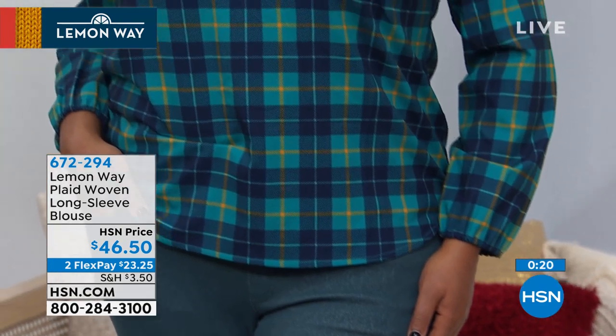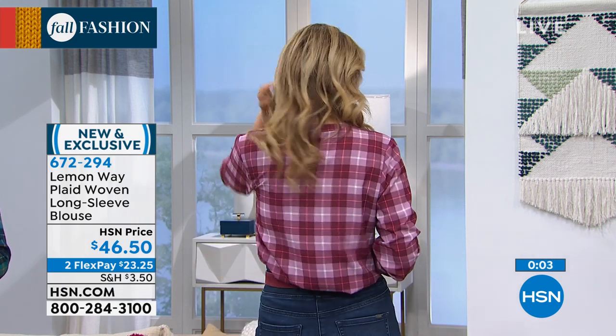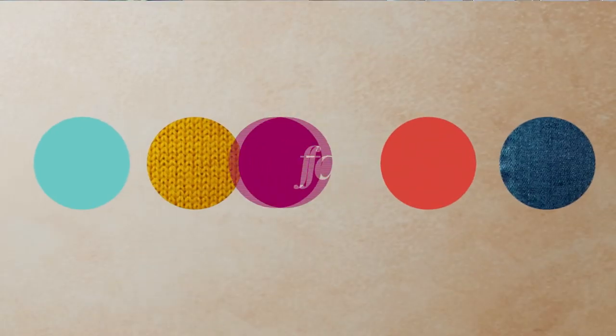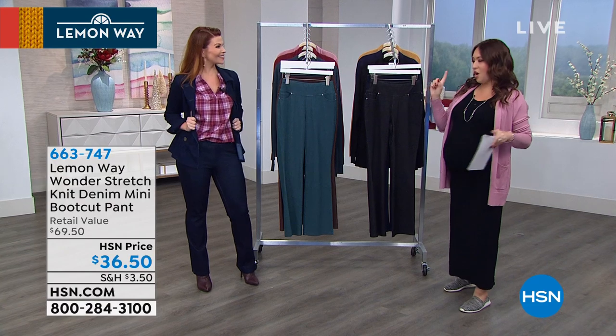The plaid to me screams 'I'm ready, I need leaves!' Add that pop of plaid to your fall wardrobe — it's the easiest thing to style with so many ways to do it. We did add a ton of stretch into this blouse, so you're going to feel super comfortable all day. I think this is going to be a hit for Lemon Way this season. I'm in love with the neckline, the cuff, the plaid, the easy — all of that.